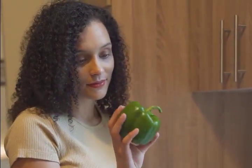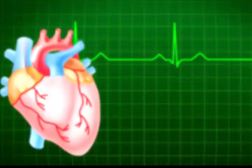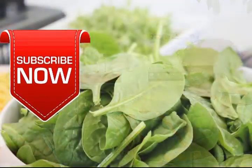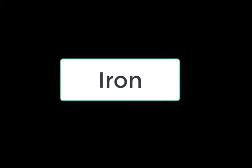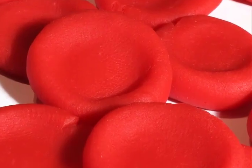Bell peppers are of great nutritional value. Some of the nutrients they contain are: potassium, a vital mineral that helps improve heart health; folate, an important nutrient especially vital during pregnancy as it helps prevent certain birth defects; vitamin B6, which is important for the formation of red blood cells; and iron — iron deficiency is one of the major causes of anemia, and bell peppers are rich in iron.